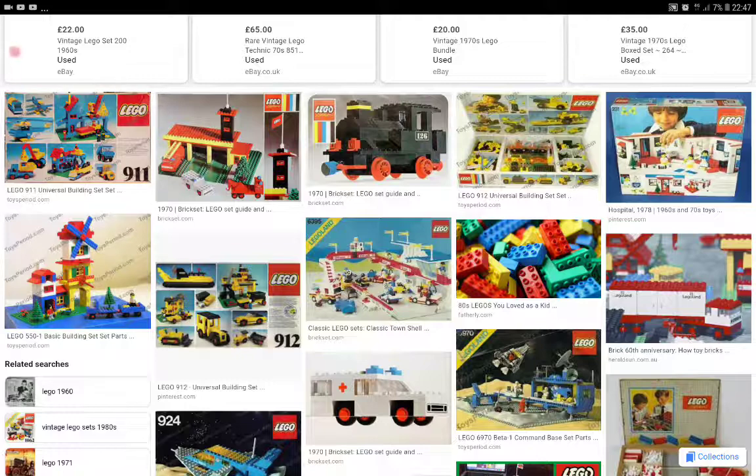It's a very lucrative business. And this woman's come across all sorts of things, from old Tonka toys to cars worth hundreds of pounds. And one of the things she gets quite often is Lego.